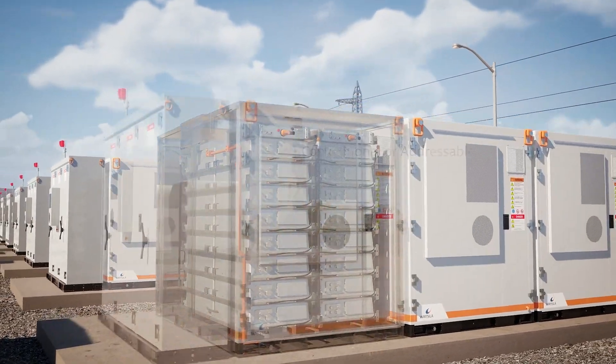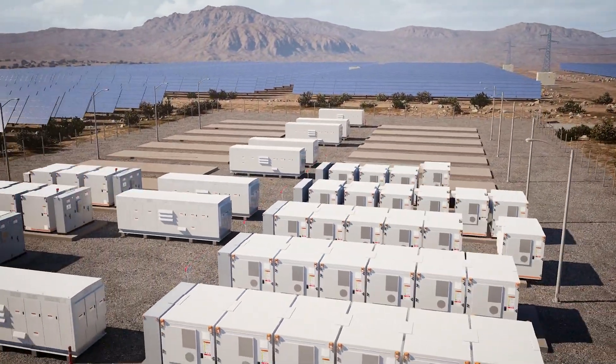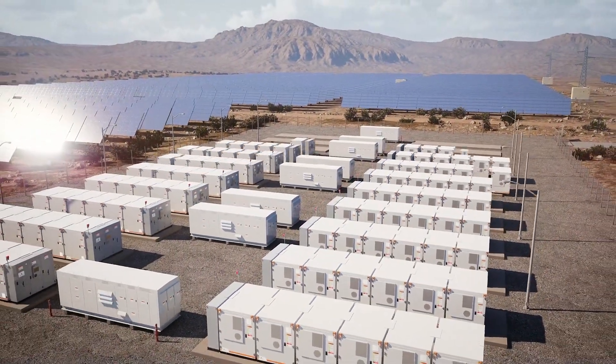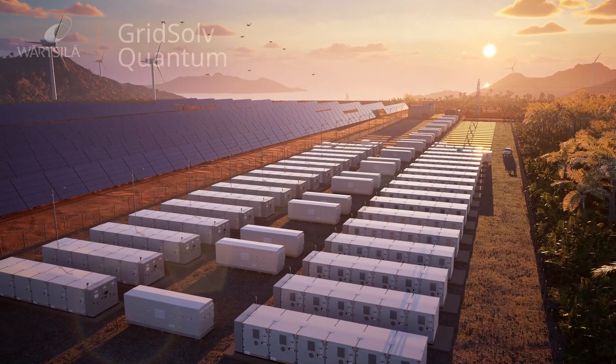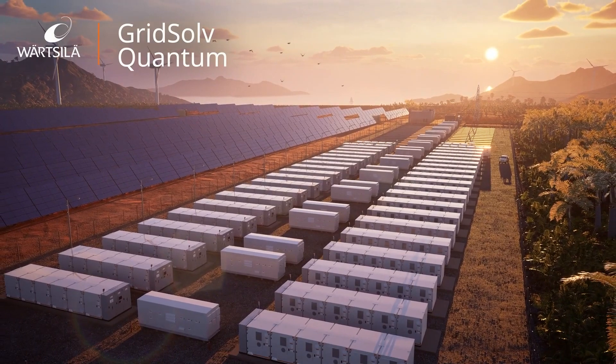It can be deployed in a wide variety of use cases and environments, with ultimate utility, versatility and durability. Gridsolve Quantum from Wartselle.